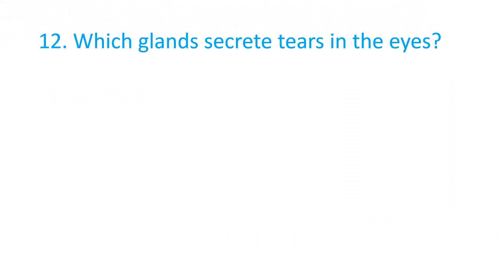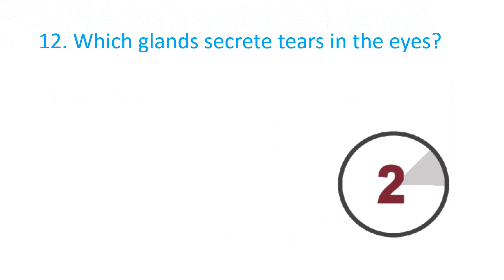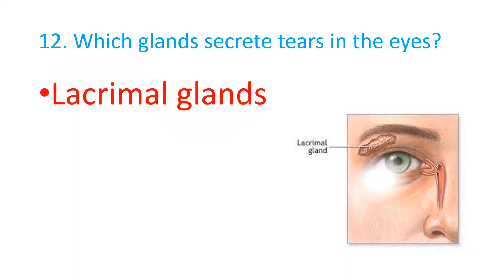Which gland creates tears in the eyes? The Lacrimal gland is the correct answer.